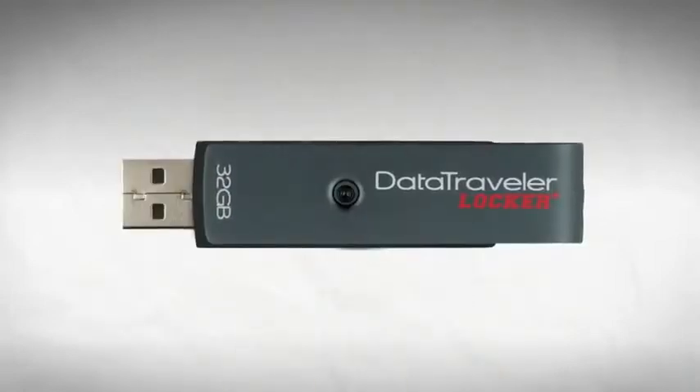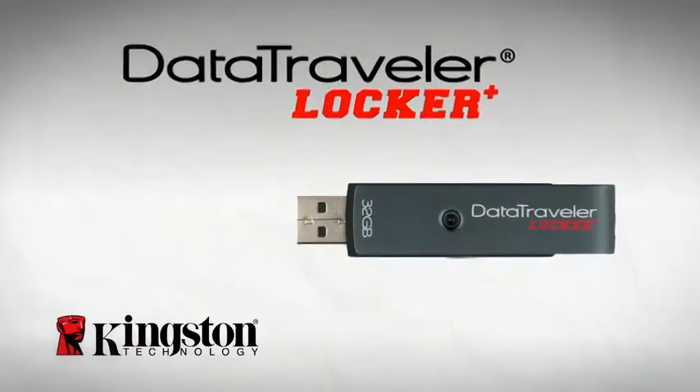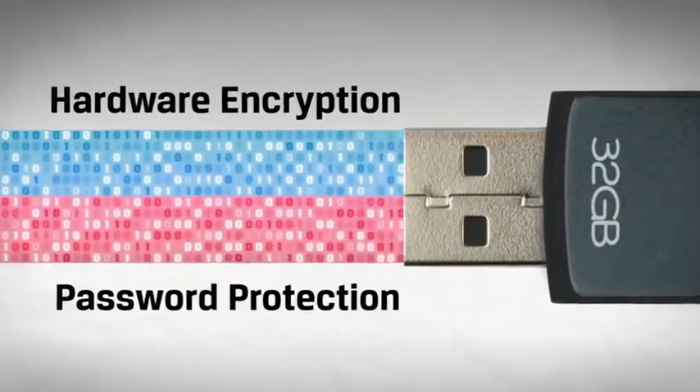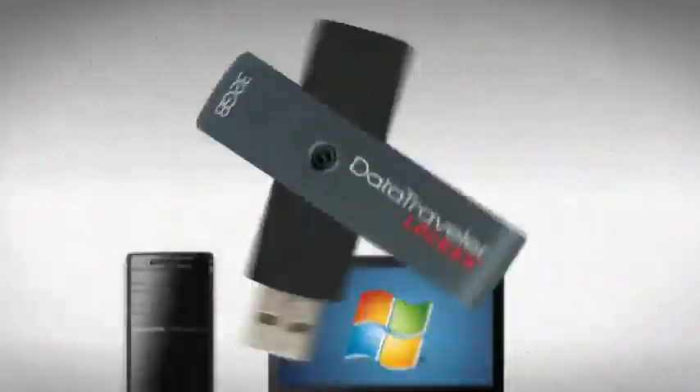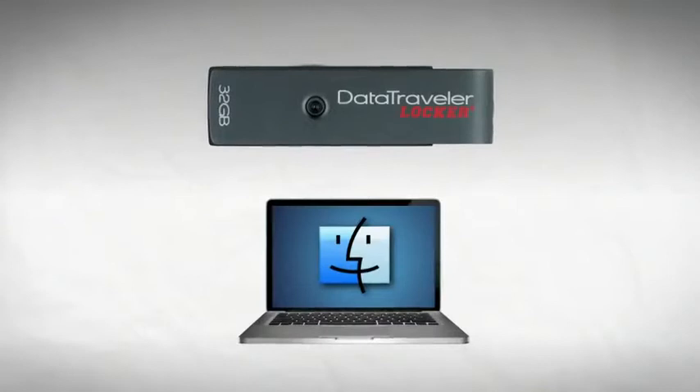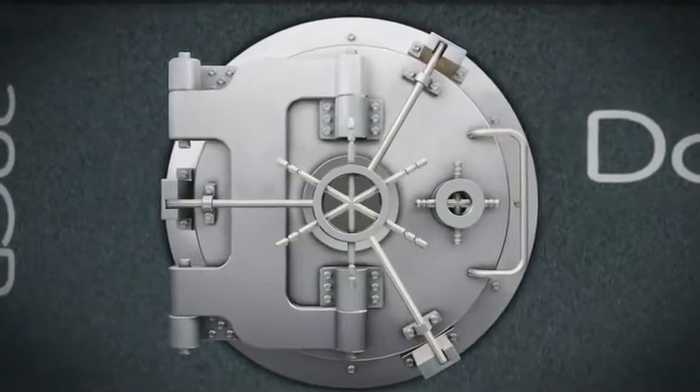But if your USB drive is a Kingston DataTraveler Locker Plus, it isn't a tragedy. Because this easy-to-use, affordable drive has a double layer of protection to safeguard even the most sensitive documents. The DataTraveler Locker Plus works with PCs and Macs, and provides automatic hardware encryption and password protection that locks access to the entire drive.